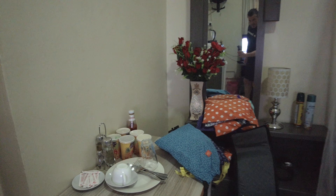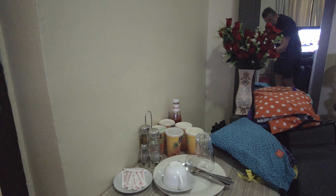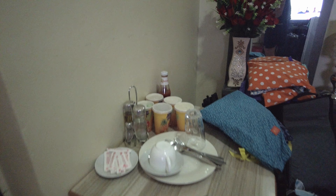I've got a mirror and a table with some items — I'm not really sure what that is. It might be tea or coffee.